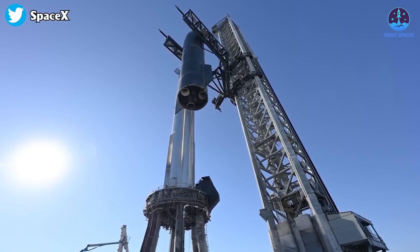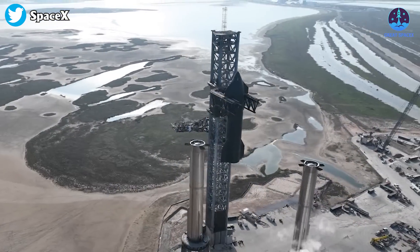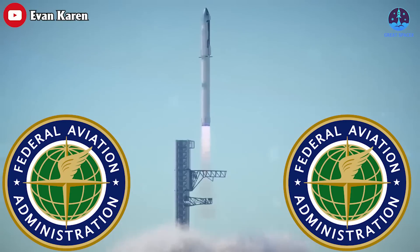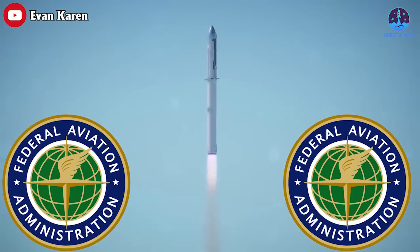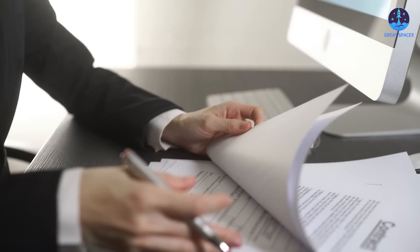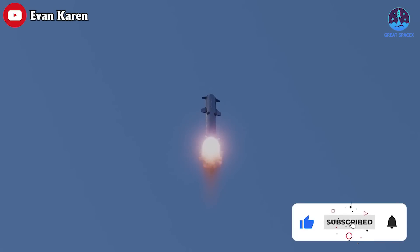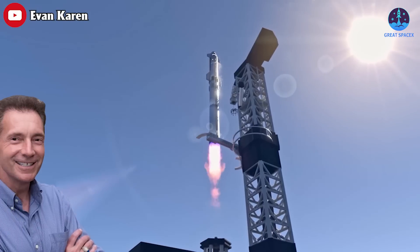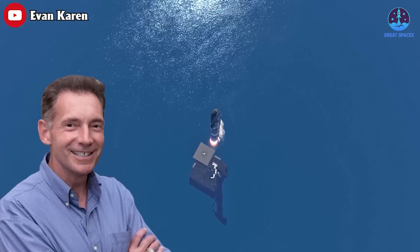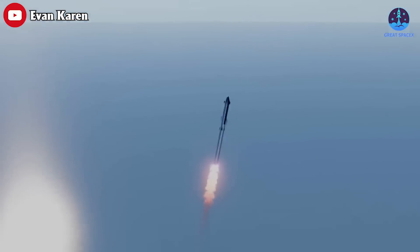All in all, the strongest sign that Starship's first orbital launch attempt is imminent will be Ship 24's return to the pad and reinstallation atop Booster 7, as well as SpaceX's receipt of an FAA launch license. With testing mostly behind SpaceX, that license may now be the biggest source of uncertainty for Starship's orbital debut. If, as Gary Henry has indicated, there are no major hurdles standing in the way of the FAA license, Starship could be ready to launch in a matter of weeks.